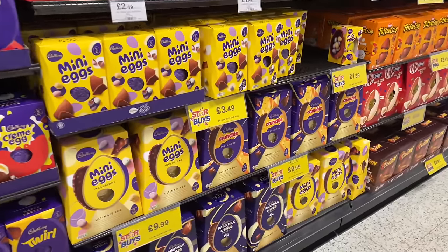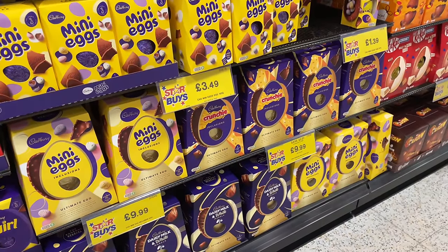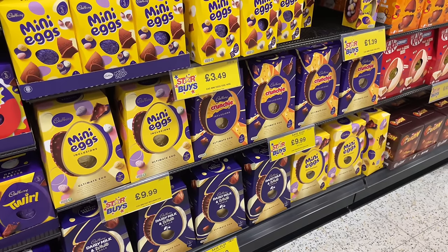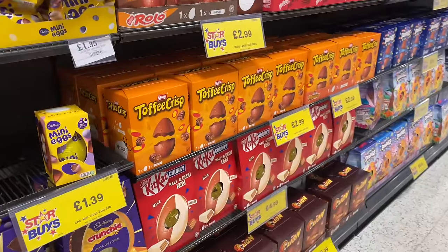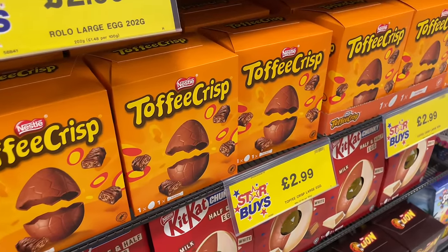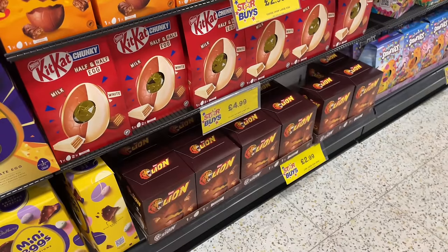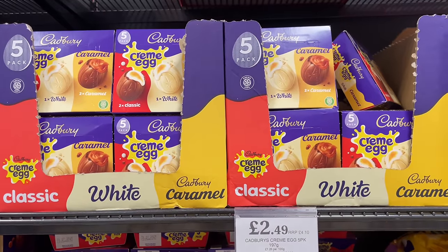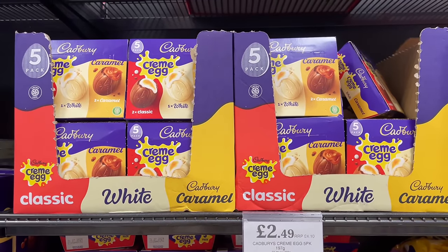Mini eggs! Mini eggs - oh, this looks good to me today. Toffee Crisp - I love a toffee crisp - and I love what they've got down there too, lion bars. But you can't go wrong with a Cadbury's Creme Egg - iconic.